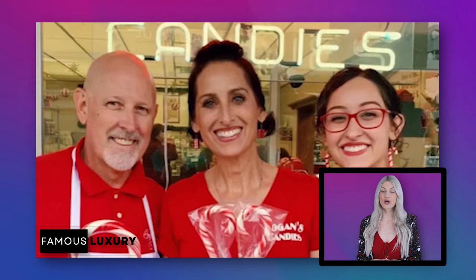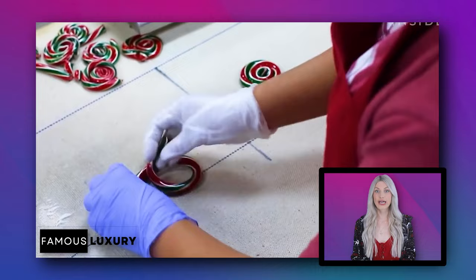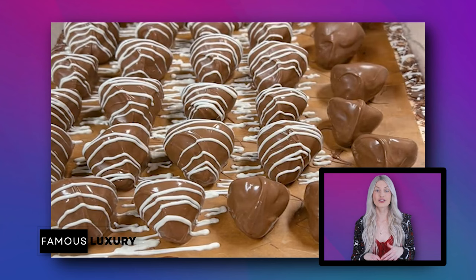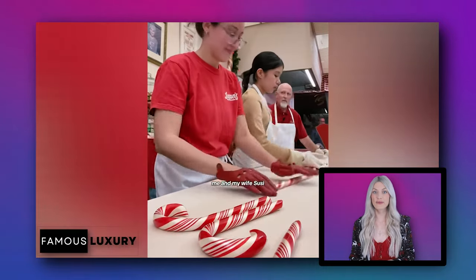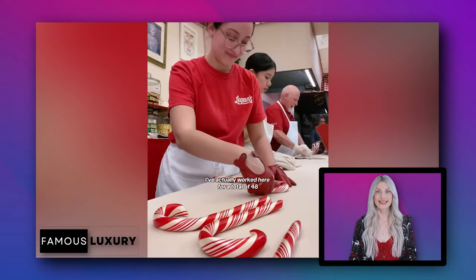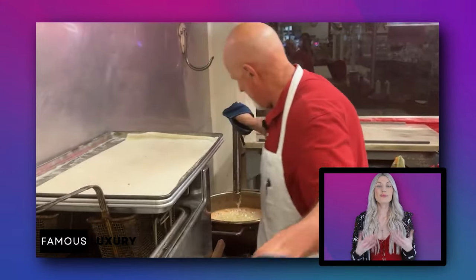Since then, the Rowleys have been sharing the magic of traditional candy making from behind the glass of their shop. In the modern era of mass production, it's rare to come across handmade candies crafted with precision and care. Logan's Candies is one of the few places that preserves the art of traditional candy making — each sweet treat is crafted by hand, ensuring every piece is unique and of the highest quality, using time-tested recipes passed down through generations.